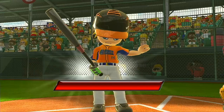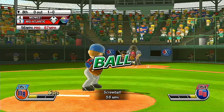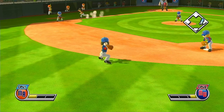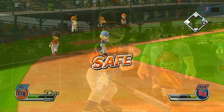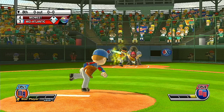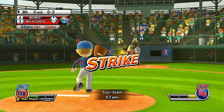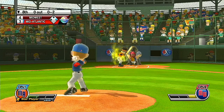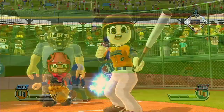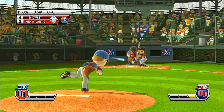It's the bottom of the eighth. Here's a good-looking young player. Now batting, a fantastic all-around baseball player — left fielder, number 25. Outfield is in motion, but it's going to drop in there for a base hit just the same.